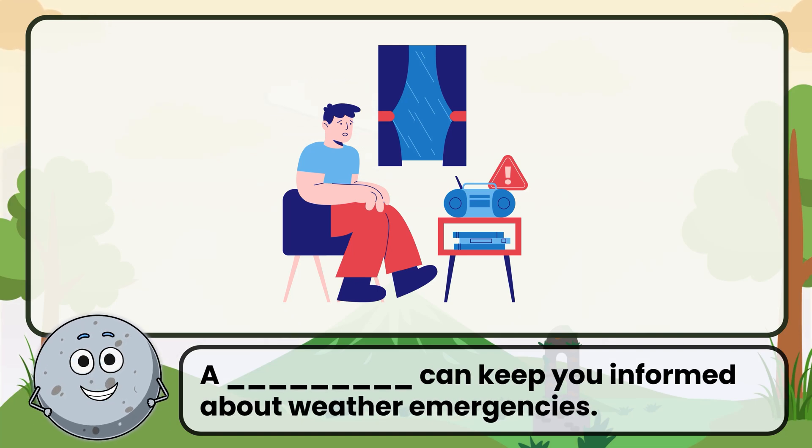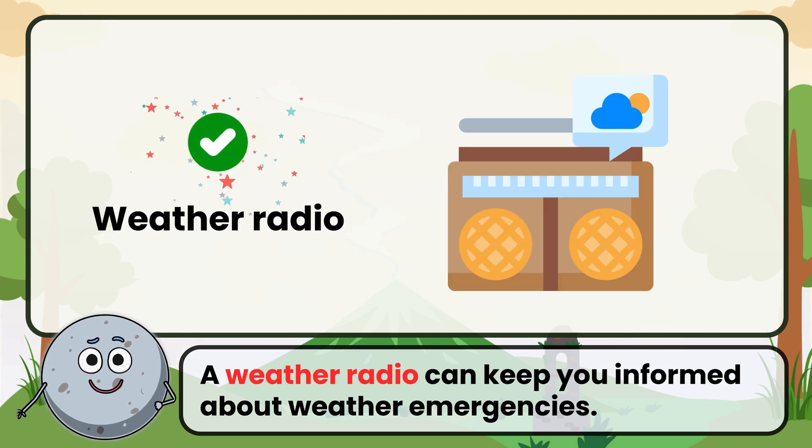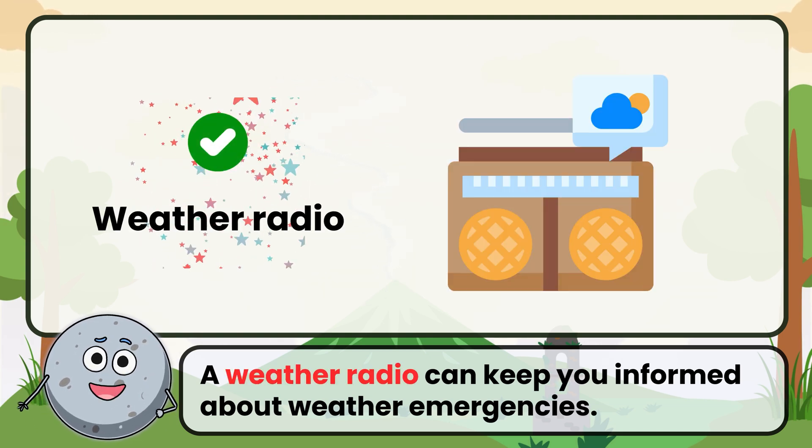A weather radio can keep you informed about weather emergencies. Correct. The answer is weather radio.